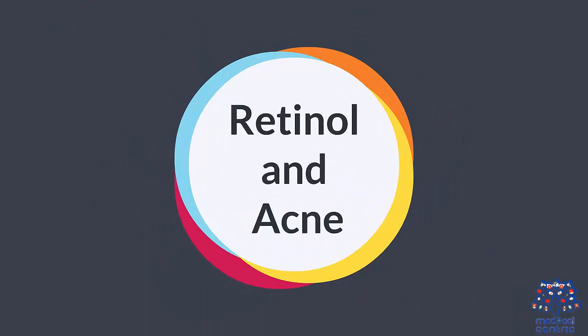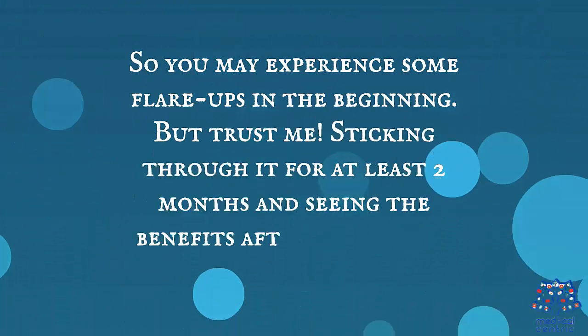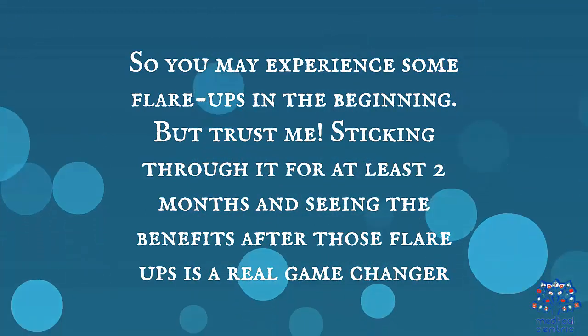Retinol and Acne. Retinol is completely worth using for treating acne. Retinol increases the cell turnover and makes cells come out way before they're supposed to, so you may experience some flare-ups in the beginning. But sticking through it for at least 2 months and seeing the benefits after those flare-ups is a real game-changer.